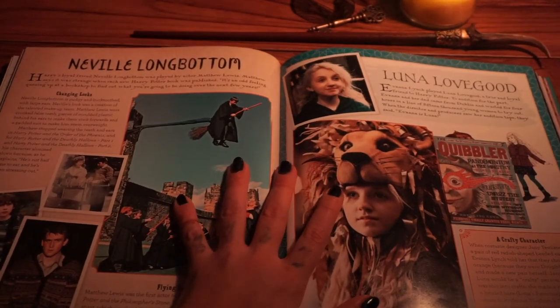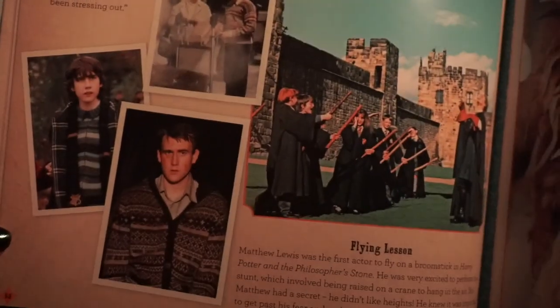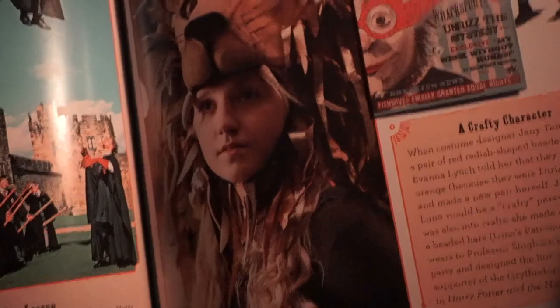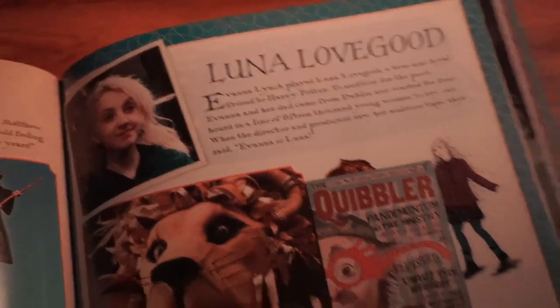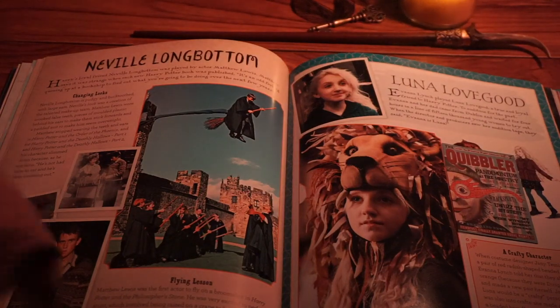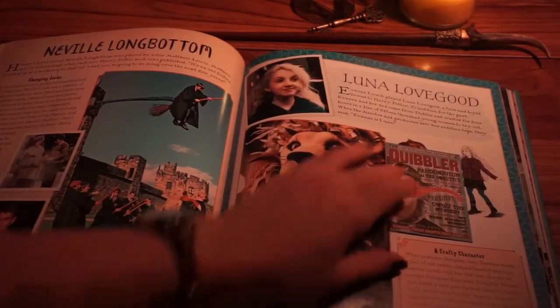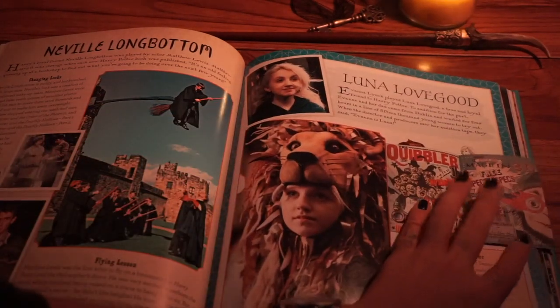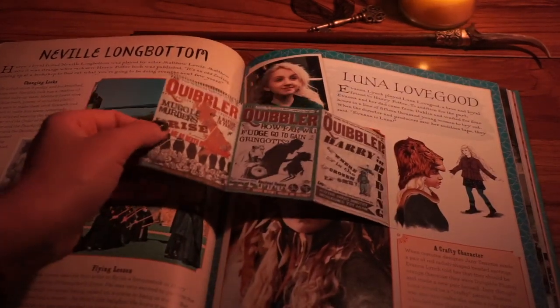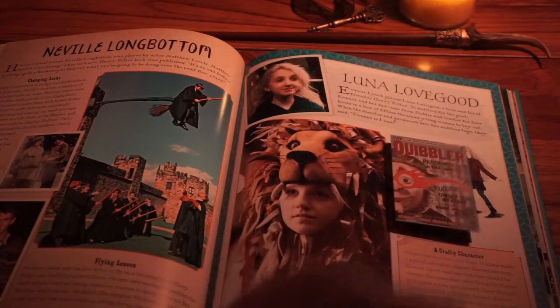Neville Longbottom and Luna Lovegood — each of them gets one-page spreads. Here is the flying lesson scene from the Philosopher's Stone. I love this jumper of Neville's, which comes along in the Deathly Hallows. Moving on to Luna Lovegood — there is a tiny paper replica of the Quibbler in here. Whoever wins this could totally turn this into a Christmas ornament — it would look awesome.